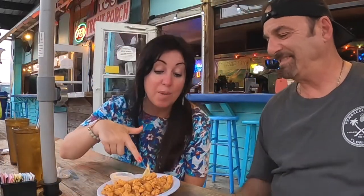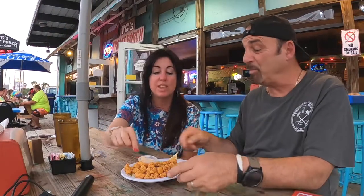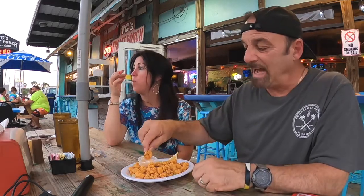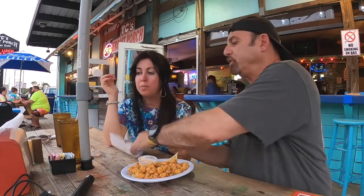Check this out — we got some alligator bites in the house! This is how they normally come. Let's try one together. I love alligator — it's white meat. Do you like it, honey?